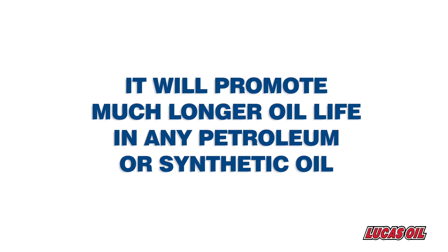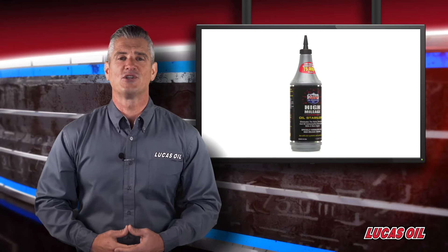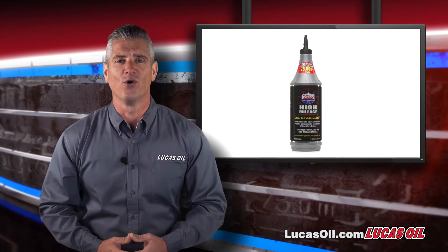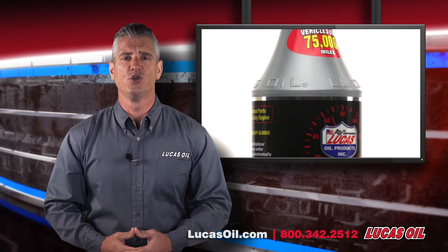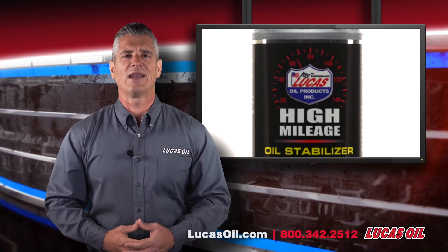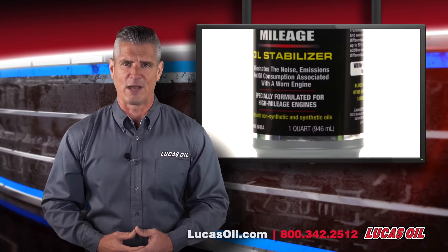It will promote much longer oil life in any petroleum or synthetic oil. For more information, visit us online at lucasoil.com or give us a call at 800-342-2512. Premium additives for innovative solutions — that's the Lucas Oil product specialty.